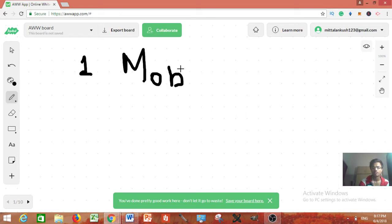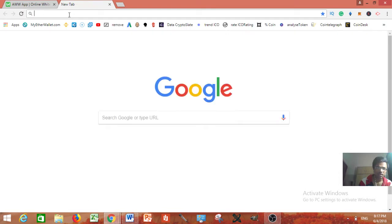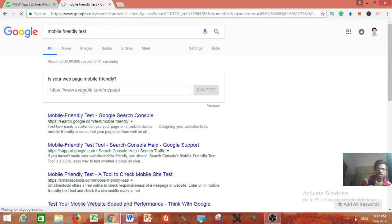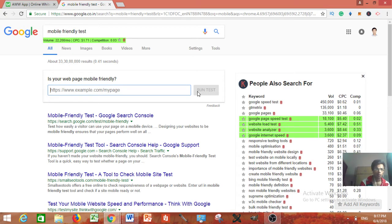The first method I'm going to tell you is mobile-friendly websites. You do not literally need to create a website, you do not need to invest any money. Basically, what you need to do is go to Google and type 'mobile friendly test' — Google will give you a search result where you just need to copy and paste a website URL and it will tell you whether that site is mobile friendly or not.